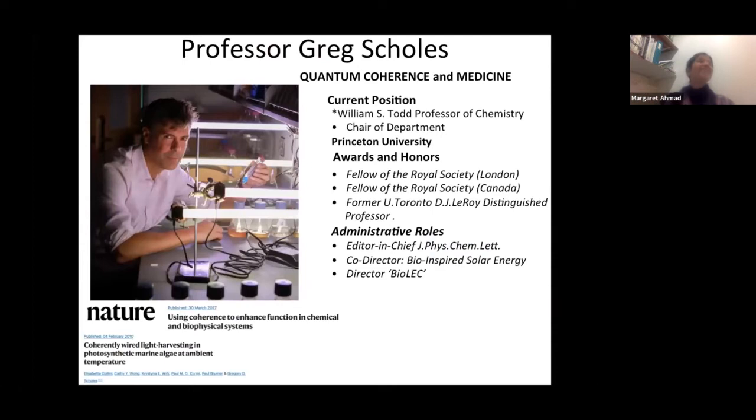Our second speaker will be Professor Greg Scholes, who is William S. Todd Professor and department chair at Princeton University. He's a fellow of the Royal Society in London, a fellow of the Royal Society of Canada, former University of Toronto D.J. Leroy Distinguished Professor, editor-in-chief of J. Phys Chem Letters, and co-director of organizations investigating the use of bioenergy and photosynthesis as an energy source.